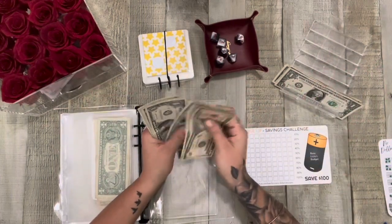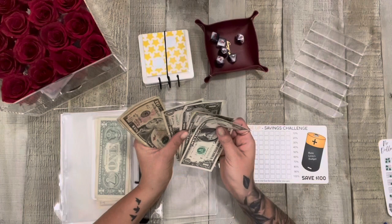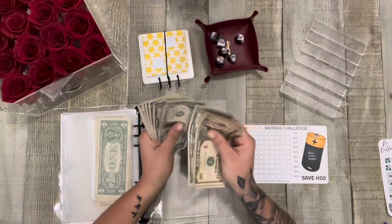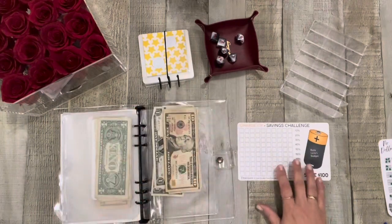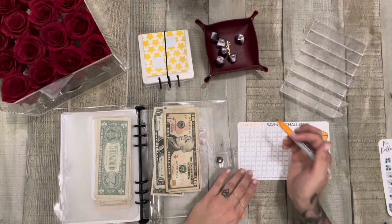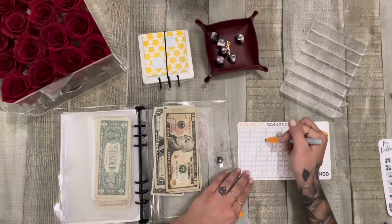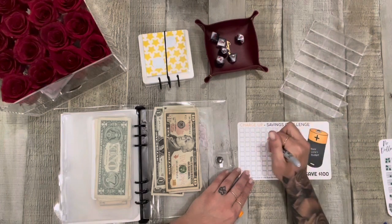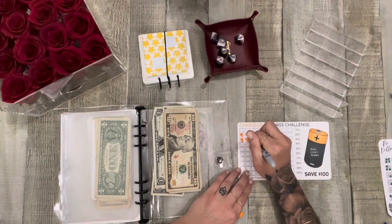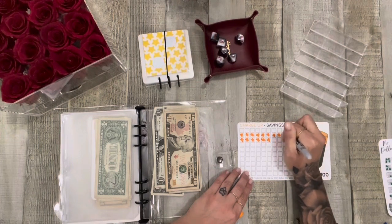So that means we have 10, 15, 16, 17, 18, 19, 21, $22 that we can put in here. And then I'm going to add these four. So that was 26. I'm going to color in 26 of these. We're like over a quarter of the way done now with this one. Whoop whoop, that's awesome. I'm so excited that now my daughter's birthday thing is done.